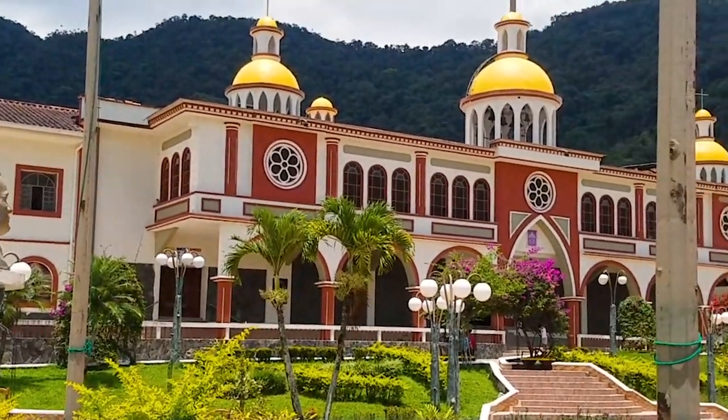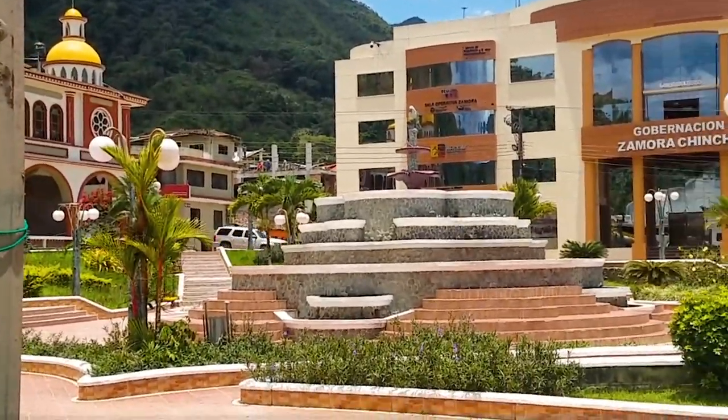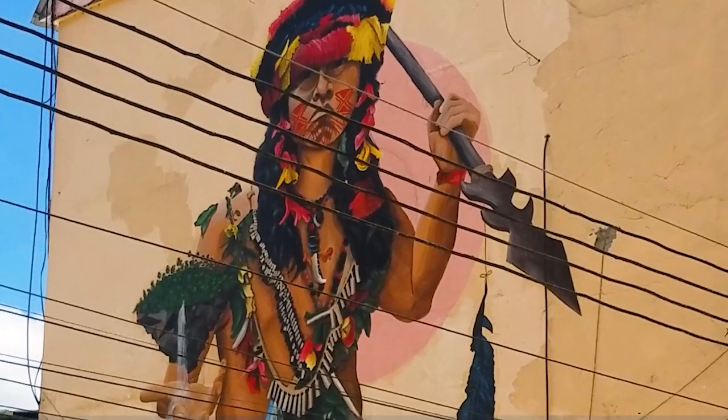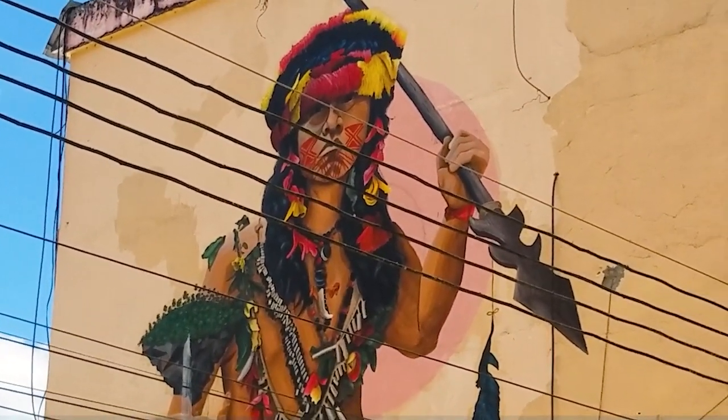Another gorgeous park and interesting old church in central Zamora. Another mural on the side of this building depicting a Shuar warrior.